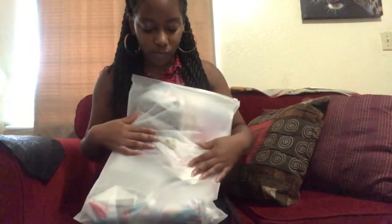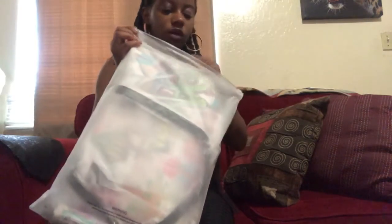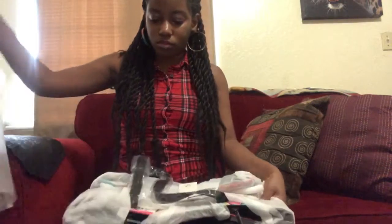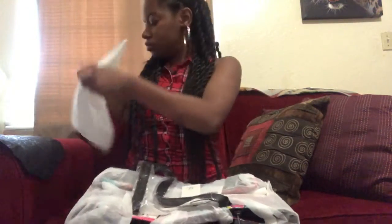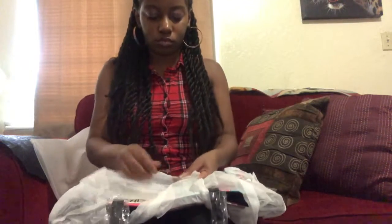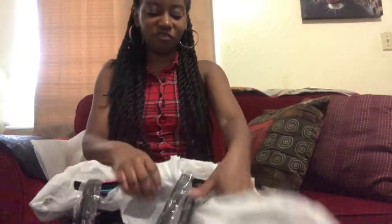So the first thing we have here looks like a tote bag. These tote bags look really cute and I just can't wait to open them. Let's see what they look like. Pull the tape off and it'll be open before you know it.